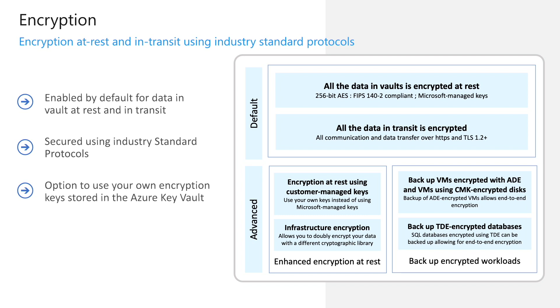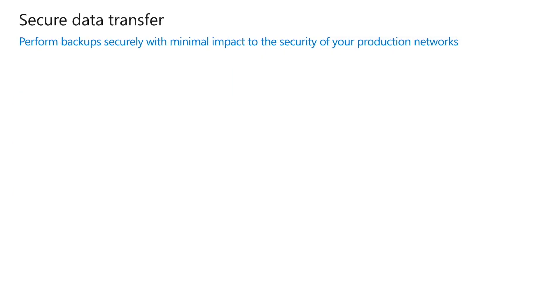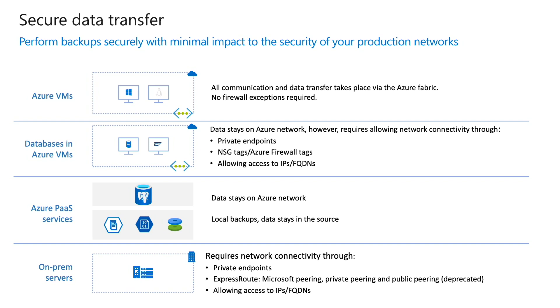This can help you provide end-to-end encryption for your workloads. Azure Backup helps you perform backups with minimal compromises to your production network security while keeping all the data always on Azure. When backing up Azure virtual machines, all communication and data transfer is done through Azure Fabric without needing to make any exceptions to your firewall rules. If you're trying to backup databases running inside virtual machines, you can leverage private endpoints to perform backup securely. You can also use Azure Backup NSG and firewall tags for easily managing your network requirements. Backup of Azure PaaS resources ensures that data is always on Azure, while operational backups store data within your source resource or subscription. You can also backup your on-premises servers using private endpoints created for connected Azure virtual networks, or use your existing ExpressRoute circuits for your backups.